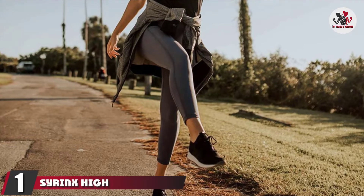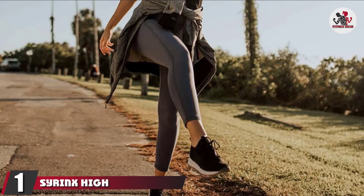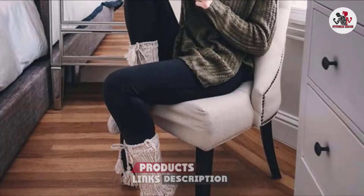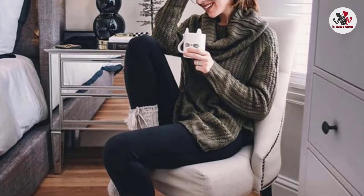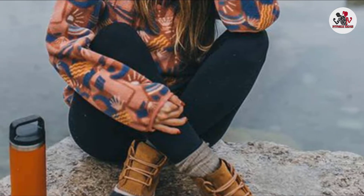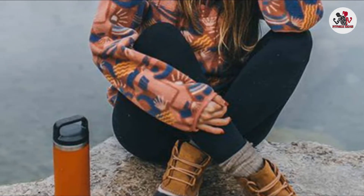At the first position of our list, we have Syrinx High Waisted Leggings. If you are looking for a comfortable high waistband legging that has a cotton-blend fabric with a touch of spandex, the Syrinx High Waist Leggings are for you. It has a high-rise silhouette cut with a full elastic wide waistband. It is a perfect combination of softness and starchiness, made of 92% polyester and 8% spandex, which is very soft to touch.